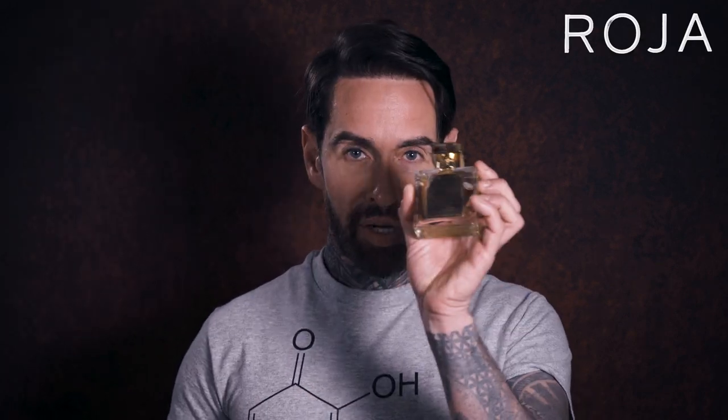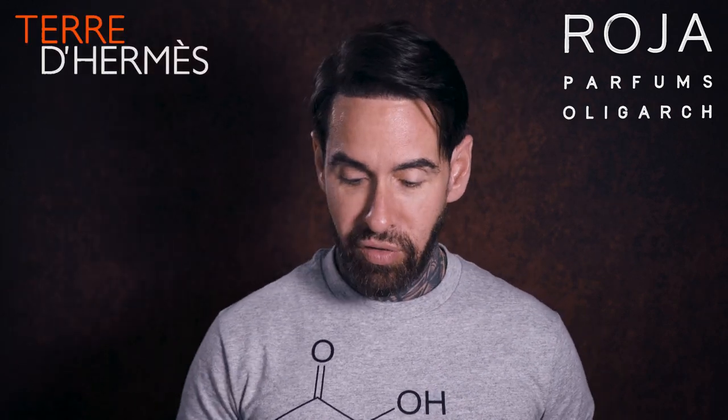My name is Aaron, welcome back to my channel. Today I am reviewing Roja Parfums Oligarch against Terre de Hermès. I've got both the pure parfum and the EDT because I'm not sure which one has the similarity, so we'll find out as we go along.